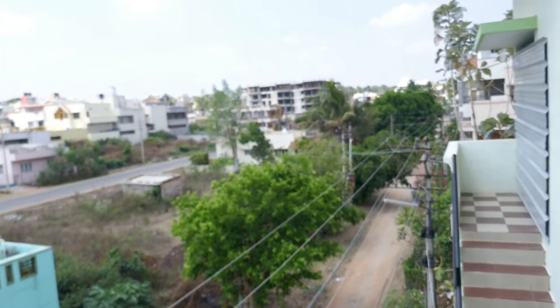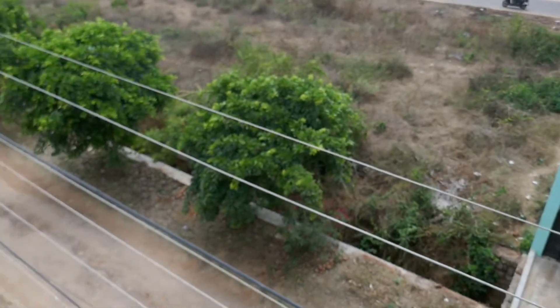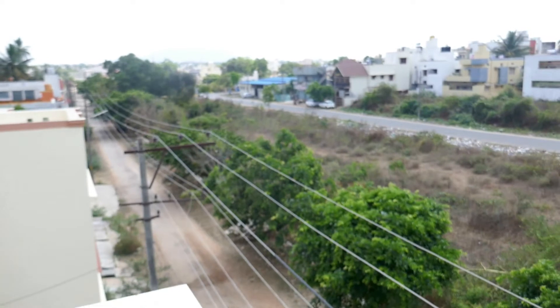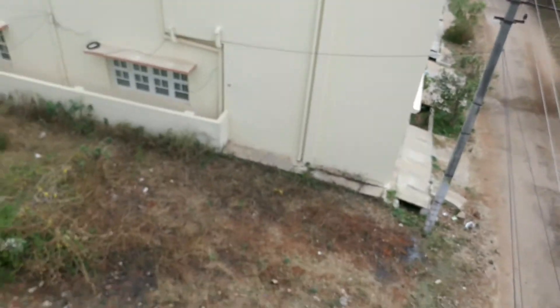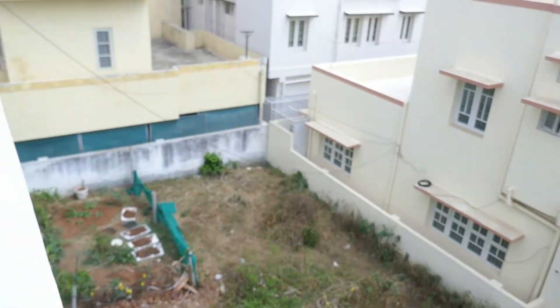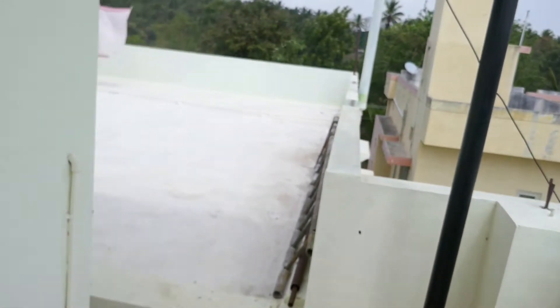Just one house across from us — they're very quiet, they have a dog but the dog's inside all day, he doesn't bark at all, I think he's elderly. This is the empty plot beside us, and then here is the beautiful front area.